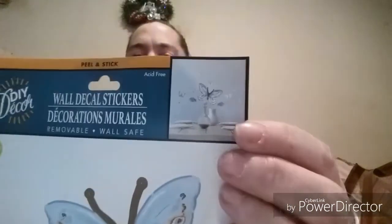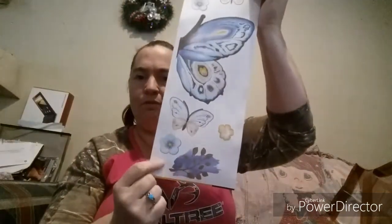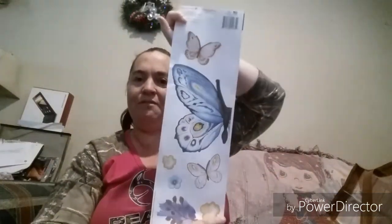They also have some new wall stickers. The one I picked up is a DIY decor set — super cute with little butterflies and flowers. I still need to decide where I want to put it.